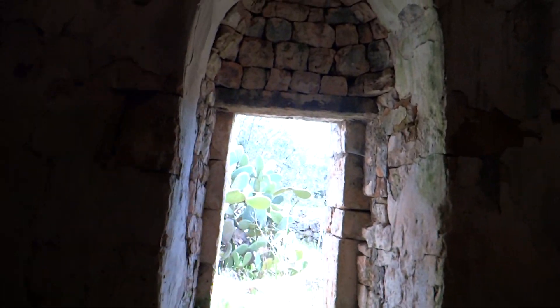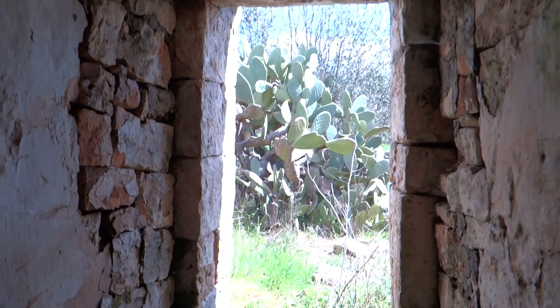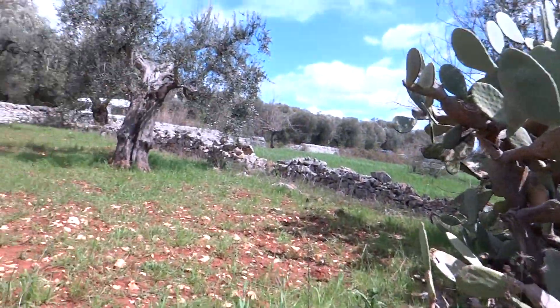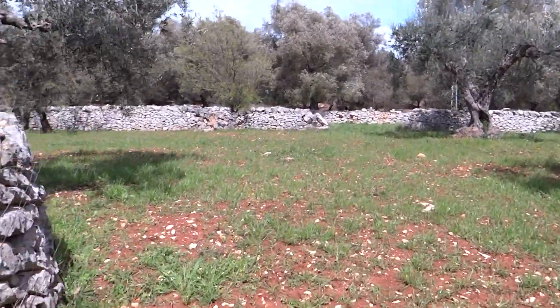So if you want to buy one that's been done up, they're anywhere from about €60,000 up to over €100,000. I'm not sure what this one would be — I guess it depends on how much land you get with it. There you go, a look inside a little Trullo house.